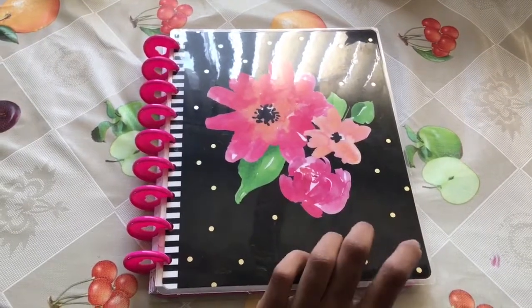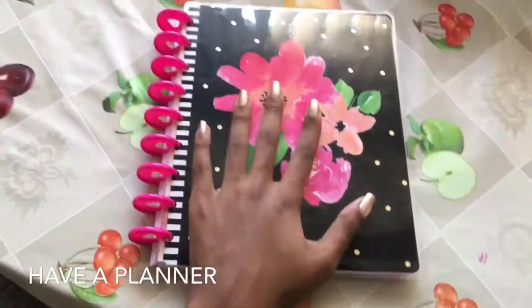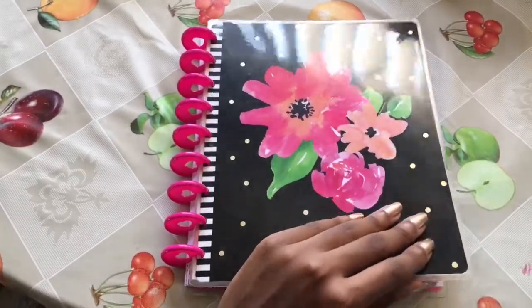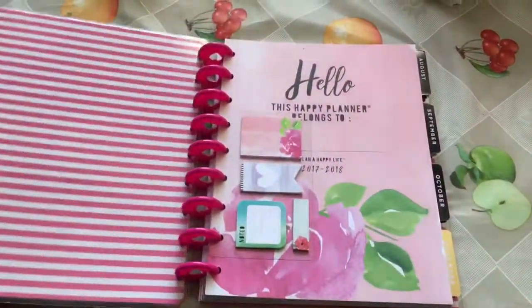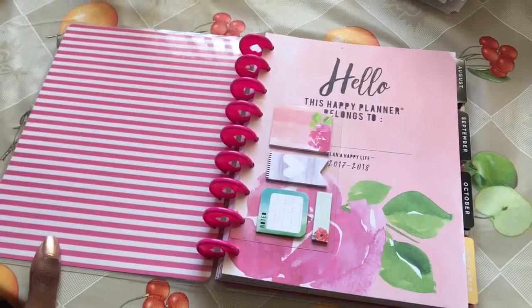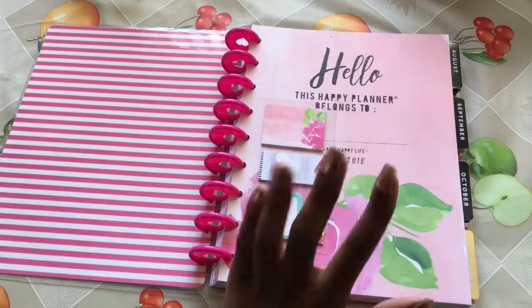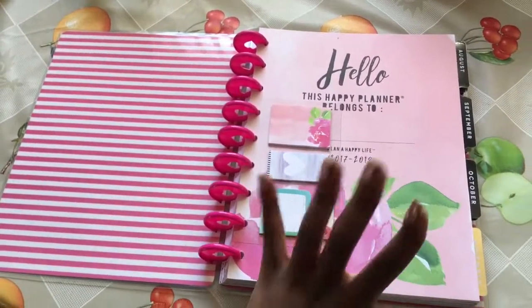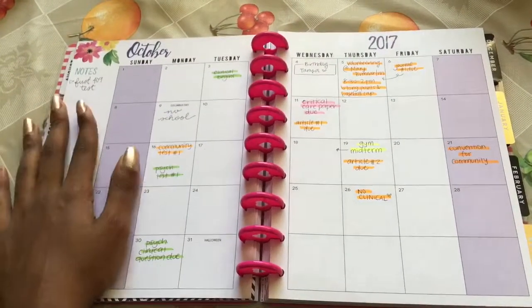My first tip for staying organized in school is having a planner. It doesn't matter if you have a Happy Planner like me, an Erin Condren planner, or just a regular planner from Staples — but you have to have somewhere that you write down all of your schoolwork, all of your due dates, and everything that pertains to school. This is what my planner looks like for the month of October.